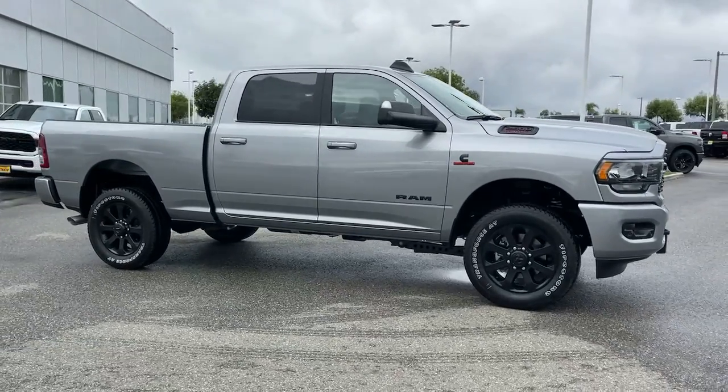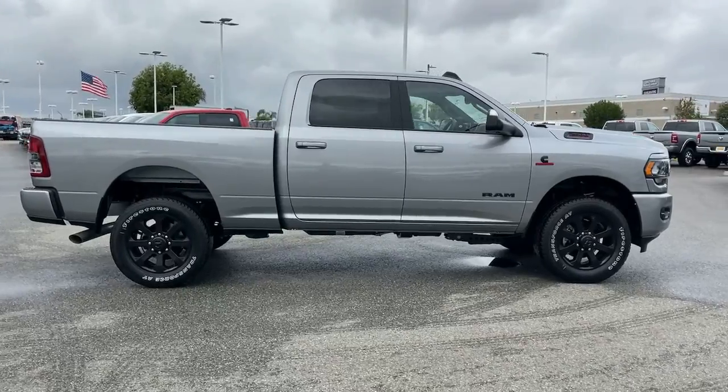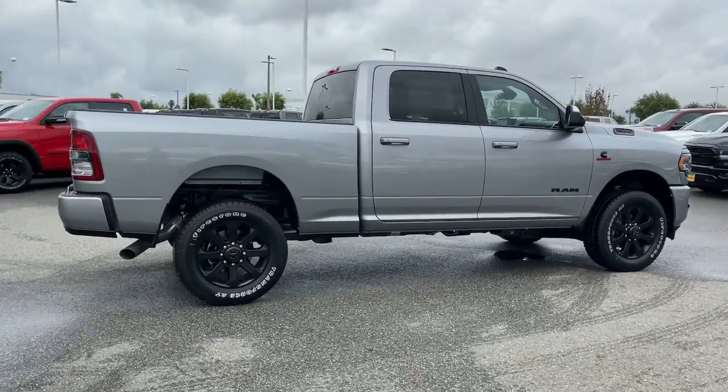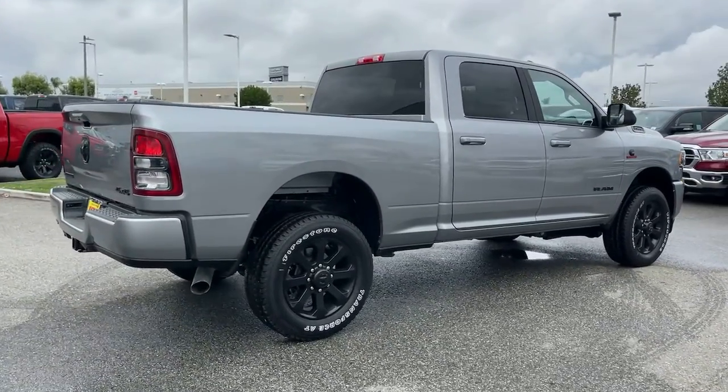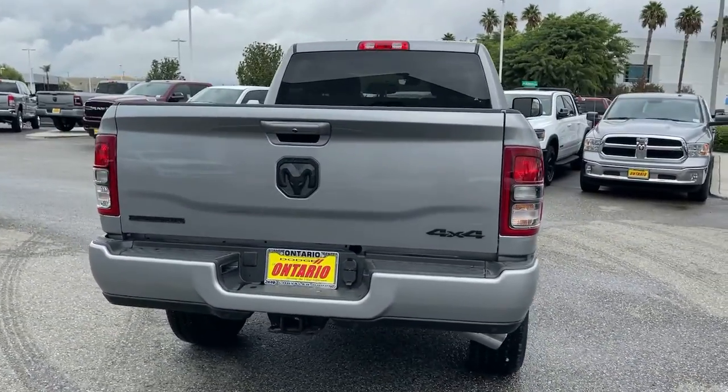Looking for your dream car? It could be the 2022 Ram 2500. The Ram 2500 delivers heavy-duty capability, sophisticated style, rugged strength, and technology that keeps you safe and connected.